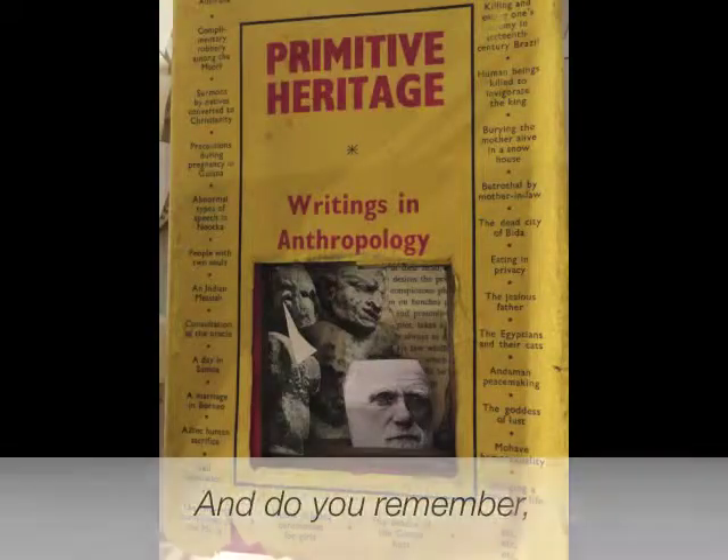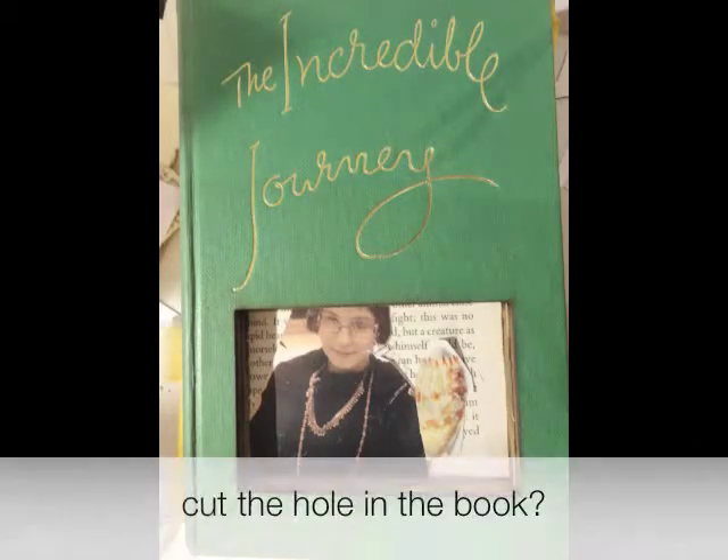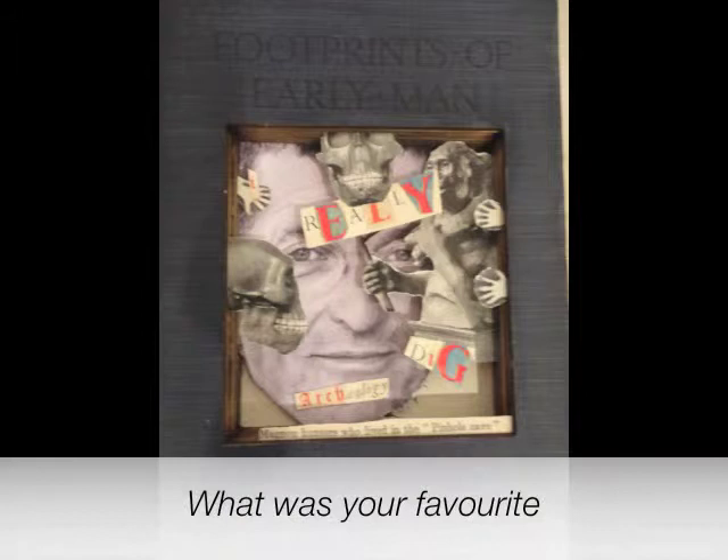So somebody who's discovering crustaceans and crabs and things. And do you remember how they cut the hole in the book? It was cut with a laser, because they couldn't do it with a blade.